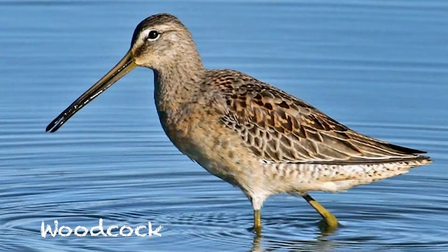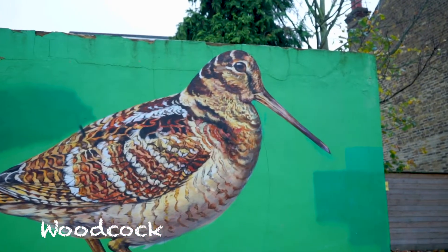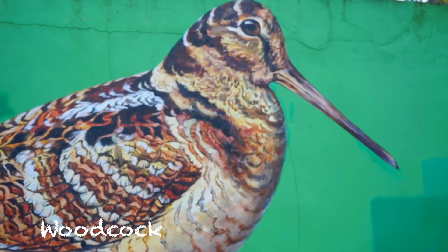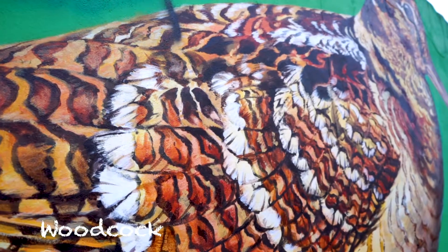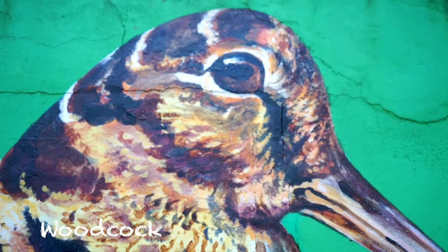I painted the woodcock in Walthamstow — the Walthamstow woodcock. I painted that for Wood Street Walls, an organisation that was finding walls and getting artists to paint all around the Wood Street area. I've done other things for them as well, including two pied wagtails.